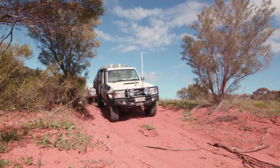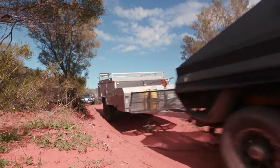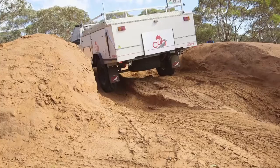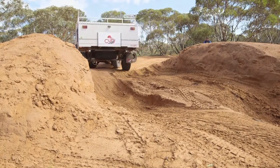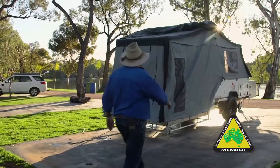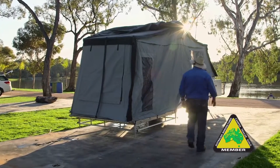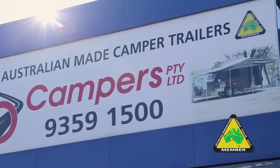Naturally, when you hit the dirt road you're going to be throwing a few stones around, and the stone guard on the front of the Cub not only protects the front of it, it protects the back of your vehicle as well to stop the stones from bouncing back. To know that you're getting the backup of all that Australian product and Australian manufacturing — the canvas, the steel — it's all good quality, and wherever I take it I'm going to get that nationwide support that comes with buying a product from Cub.